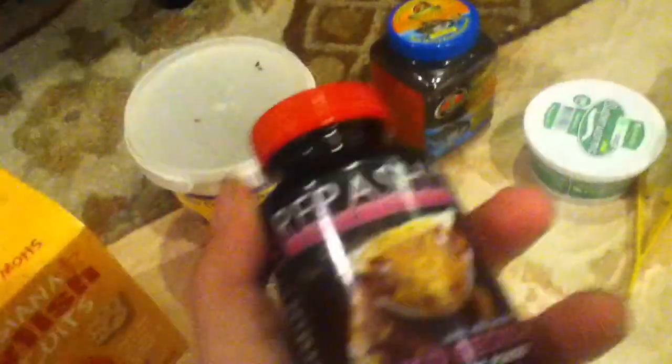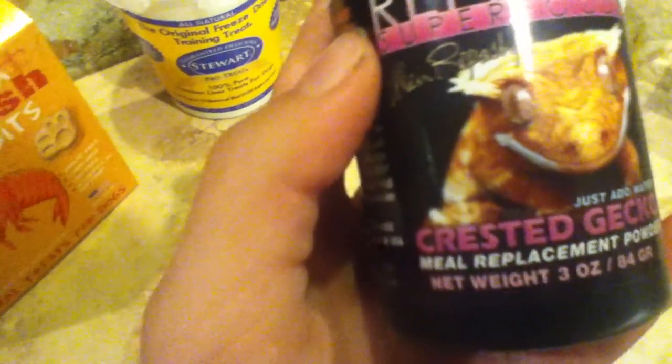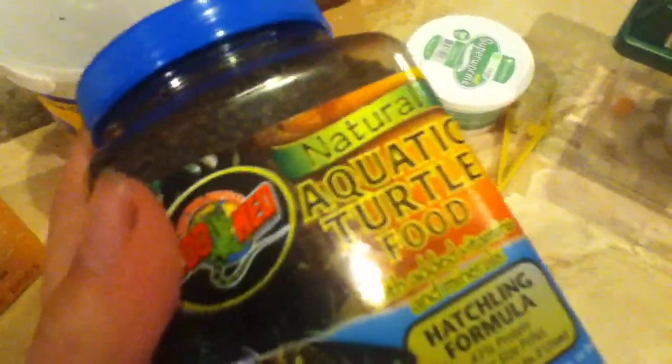We're going to go ahead and get started on more reptile stuff. I got my crested gecko some crested gecko diet — they were out last time, so I decided why not go for it this time. And then I got my baby turtle some pellets, and he absolutely loves these things. They're Zumaid Aquatic Turtle Food, Hatchling Formula.